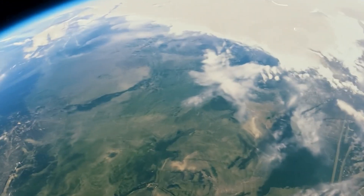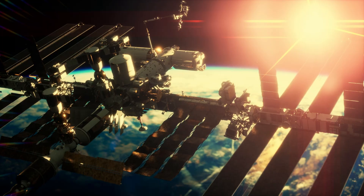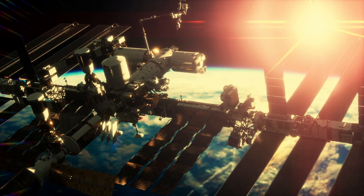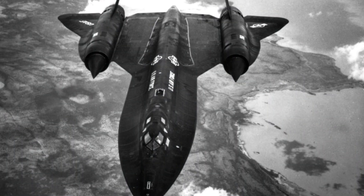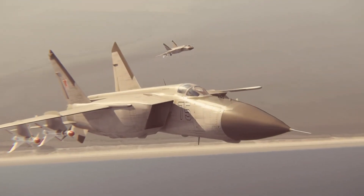Imagine flying so fast that missiles can't catch you — a plane so advanced that even decades after its retirement, nothing has come close to matching it. This is the SR-71 Blackbird, a spy plane that could outrun anything, fly higher than any missile, and break records that still stand today. But its story is even crazier than its speed. It was built using titanium secretly bought from the Soviet Union — the very enemy it was designed to spy on. So, how did the SR-71 become the fastest reconnaissance aircraft ever built?